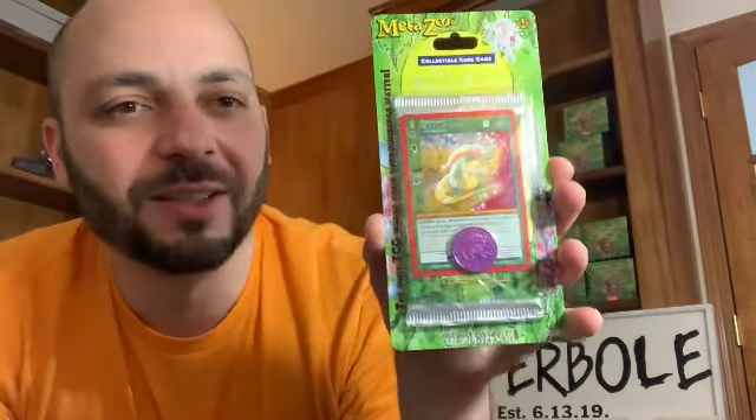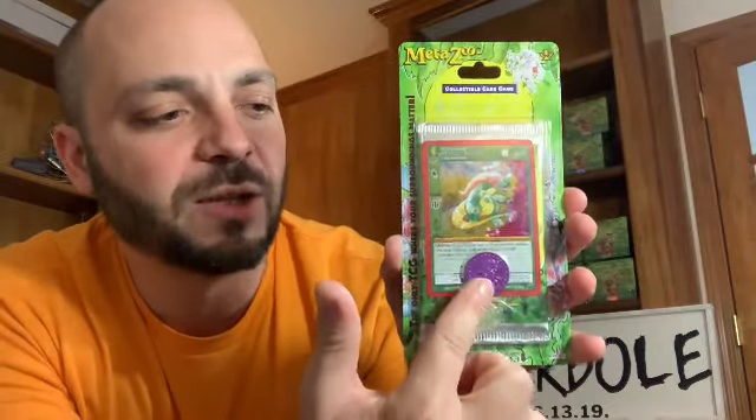A lot of cool things they've done that we know of at the time of this recording is introduce multiple secret rares — chase cards — into the set. I think it was last Thursday or Friday, a Green Man was pulled from a sleeve blister. MetaZoo does coins in their sleeve blisters along with a pack of cards. Green Man was the chase card pulled from there. I think three have been found so far, and they're all serialized to 100, which is really cool — you get to know your number out of the 100-card sequence.